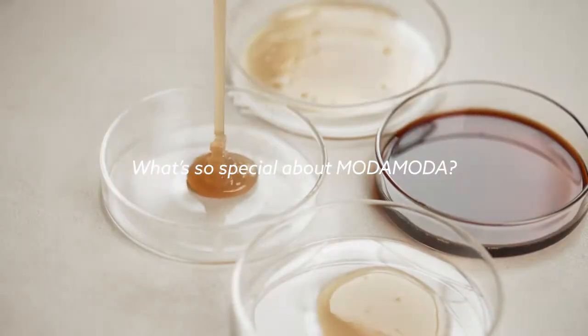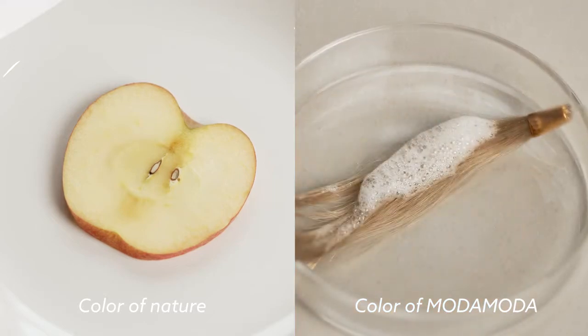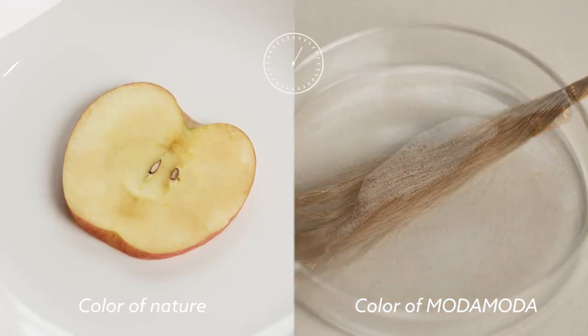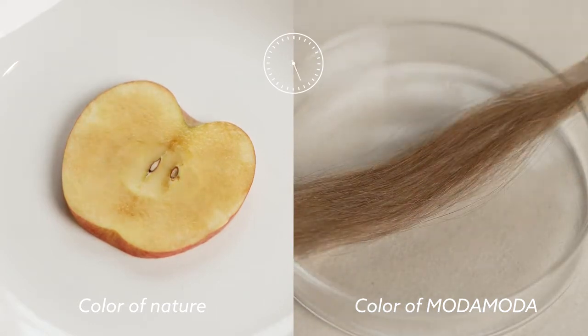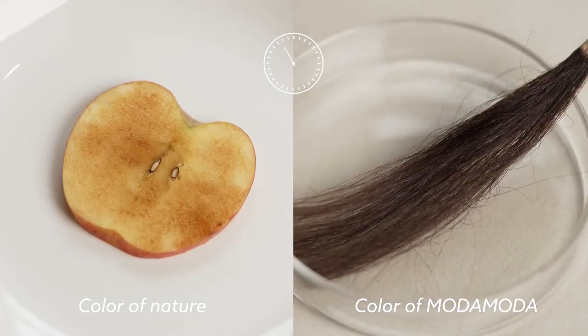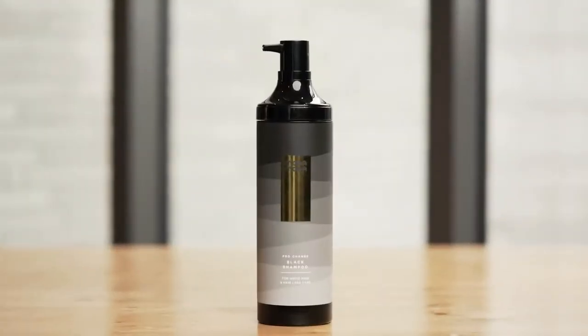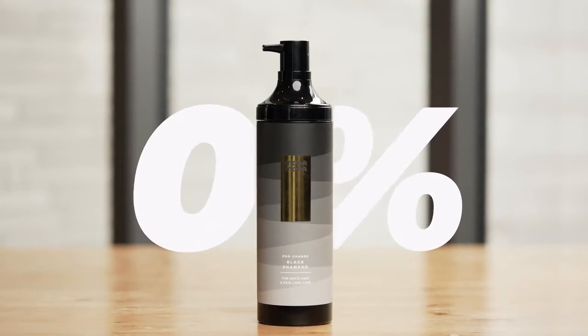What's so special about Moda Moda? Moda Moda is an all-in-one shampoo that covers gray hair using the same darkening color changes that are found in nature. So it takes a little time. However, it's healthy and safe. Moda Moda is not a hair dye because it contains 0% harmful hair dye ingredients.